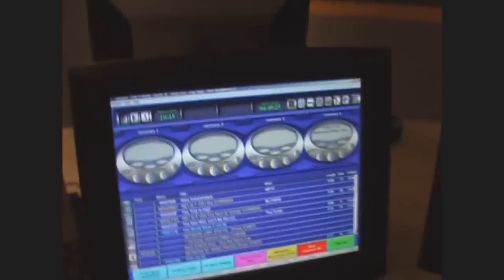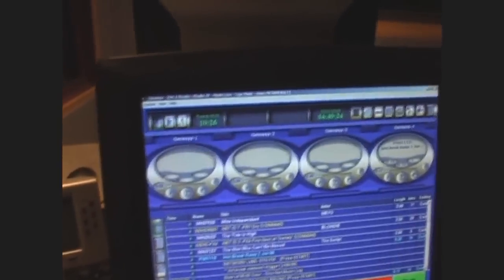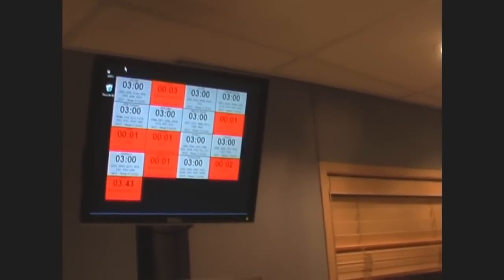We use a play-out system — everything is digital in here. We do have a couple of CD players that are empty at the moment, nothing going on there. And we literally play everything from this system, so I'm going to have to come out of this break now. I will show you — I'll play this one up, I'll fire the song, and I'll play a command up here.